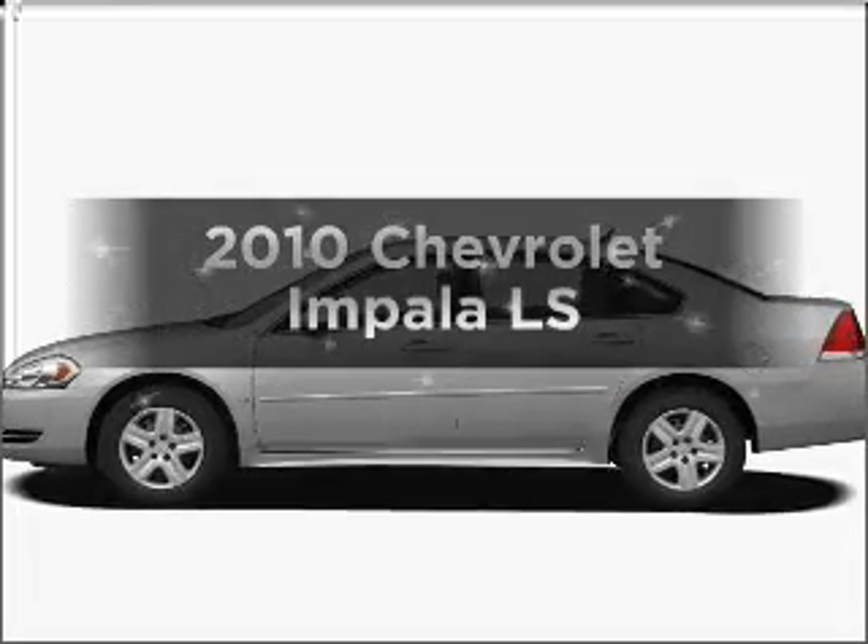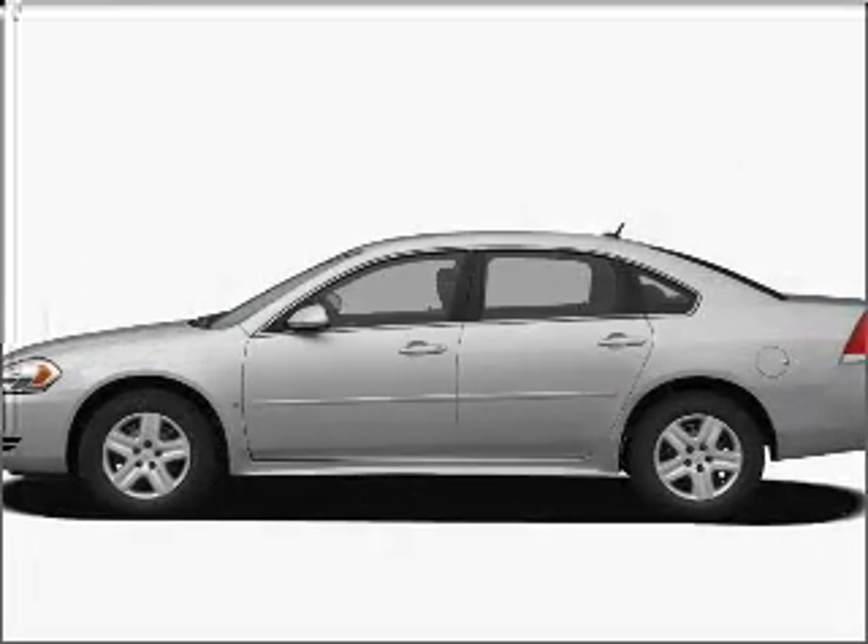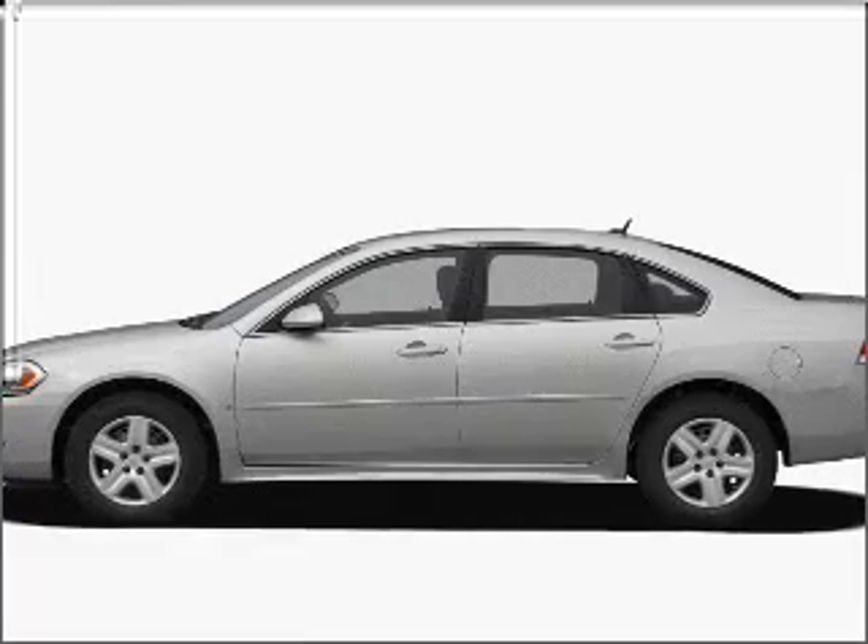Presenting the 2010 Chevrolet Impala. If you're looking for an automobile with great attributes, look no further.